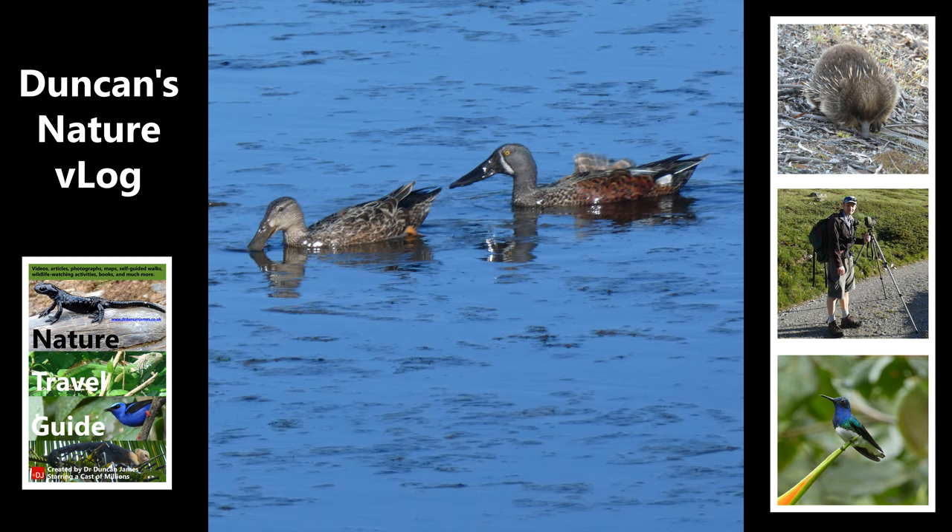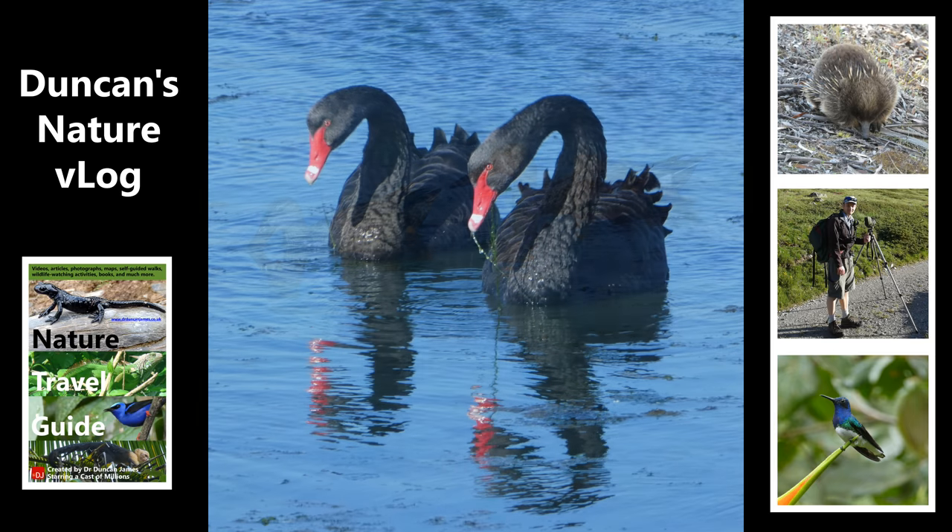So I picked Invercargill first because I was here anyway because I was going to Stewart Island. And so I found I had a couple of days spare. Here's a couple of black swans, and in a moment we're going to see a white-faced heron eating a crab.